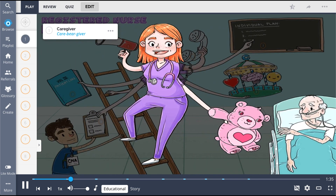One of the fundamental roles of the nurse is being a caregiver, shown as the Care Bear Giver. Caregivers tend to the physical, emotional, intellectual, and spiritual needs of the patients.